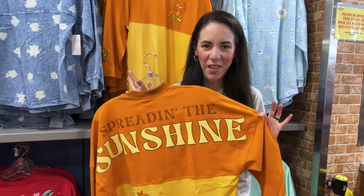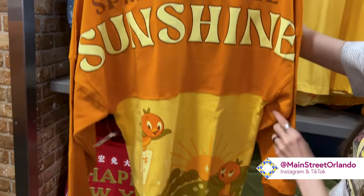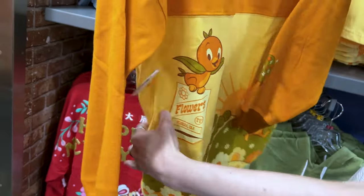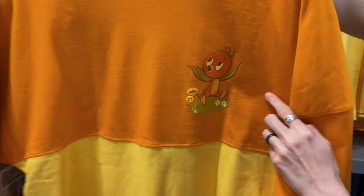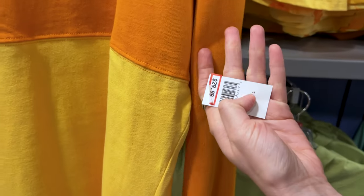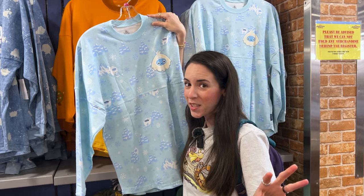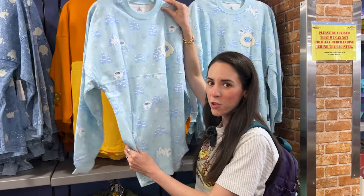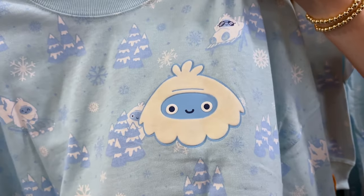We've got spirit jerseys. This one is from the Flower and Garden Festival — this collection pretty much resembles the 1970s. It says 'Spreading the Sunshine' in puffy print and it is Orange Bird — look how cute he is with his little flower seeds pouch — it says 'Florida USA 71' for 1971, and on the back there he is. He is $30 down from probably $80 minus the 30% promo. They also have a Yeti spirit jersey; they got new Yeti merchandise at Animal Kingdom, and here's the older version.